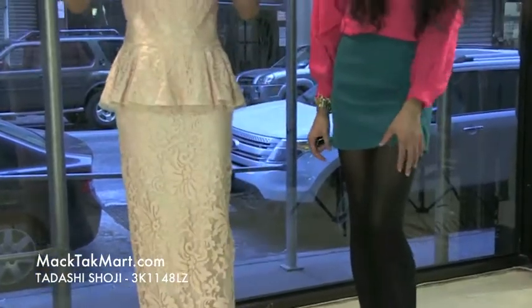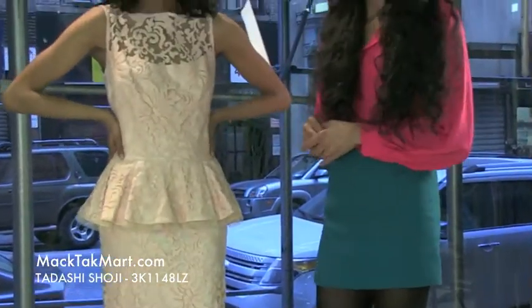If you have any questions in regards to how to style or accessorize this dress, feel free to contact us at www.magtekmart.com.